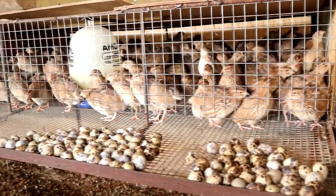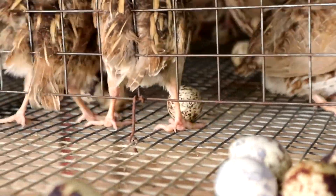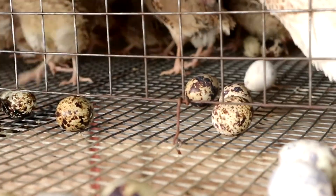Your cage must be inclined so that the moment they lay eggs, the eggs will just roll and it's easy for us to collect.